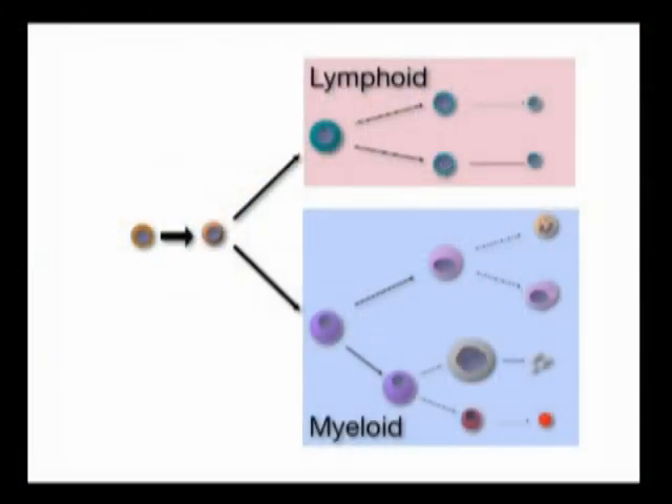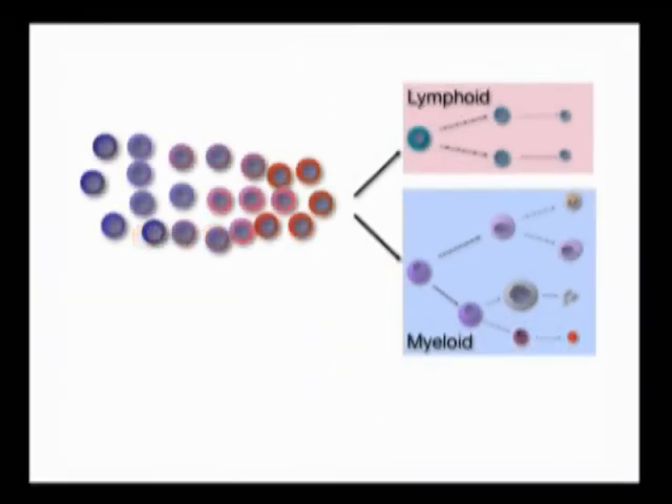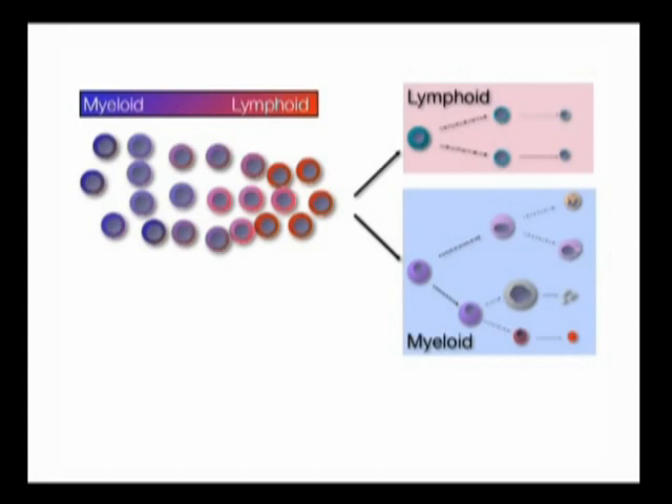So where does this take us? We return to the traditional view. Instead of a single hematopoietic stem cell population that gives rise to the lymphoid and myeloid branches, we see that instead there is a consortium of distinct hematopoietic stem cell types that are inherently predisposed to generate the two major branches of the system. All of these hematopoietic stem cells can generate both lineages, but they have their clear preferences.